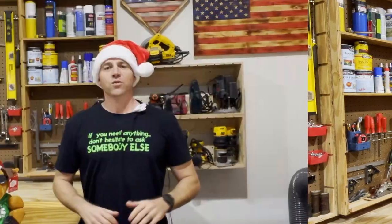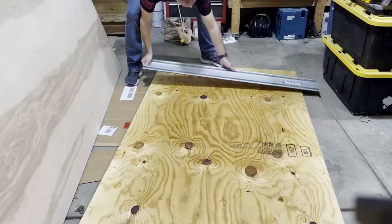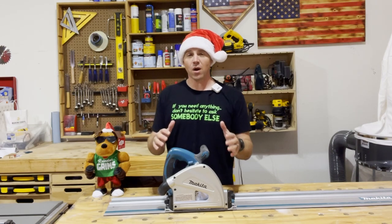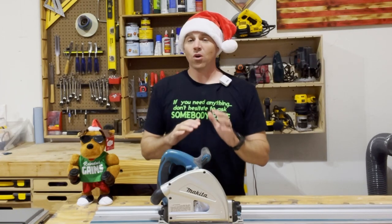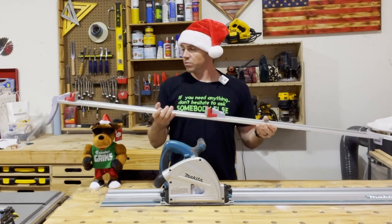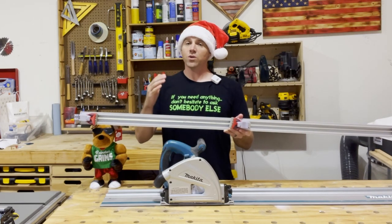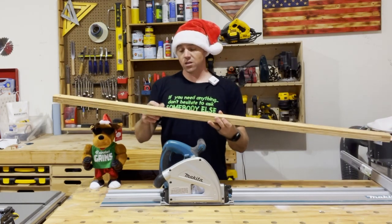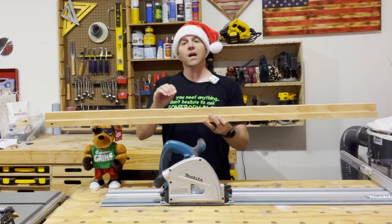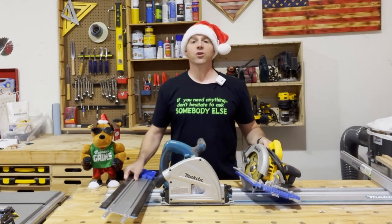Tool number three on the list is my personal favorite — the mighty track saw. This is the easiest and quickest way to make precise cuts, especially on plywood, and it has to be my favorite tool in the shop. I use it for just about every project whether I'm breaking down plywood or not. I've experimented with all kinds of ways to make cuts quickly and accurately — straight edges that clamp on to either side of your plywood, and homemade versions that you ride your circular saw along — but these can sometimes be inaccurate.